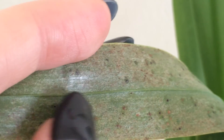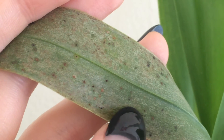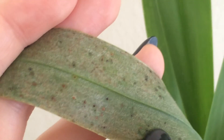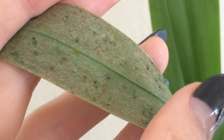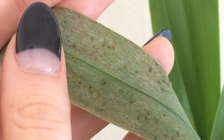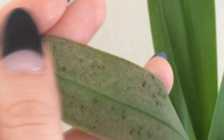So the natural instinct is to try to treat the scale insect because that's what we think it is. And this is where you're going to be able to differentiate between scale and the blisters. Treating scale is pretty easy to do — you take a cotton swab with rubbing alcohol and rub the leaves.